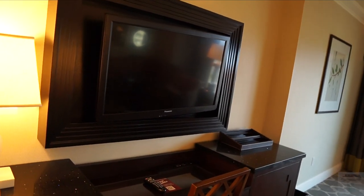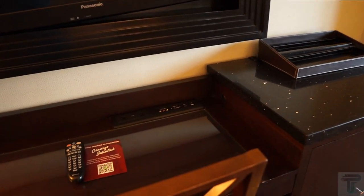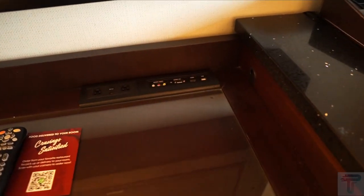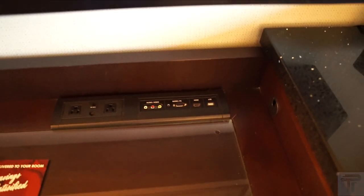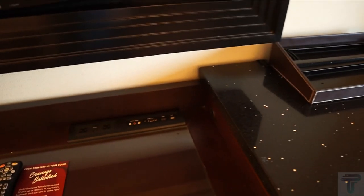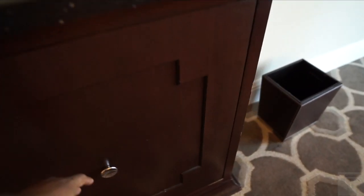Across from the bed is your entertainment — you've got your flat screen TV, which looks a little slanted but we'll leave that. Down below you have three drawers for storage. There's also a nice work desk space if you need to get some work done while in town, plus a connectivity panel so you can hook up media devices, and an ethernet port in case you want to hardline your internet.